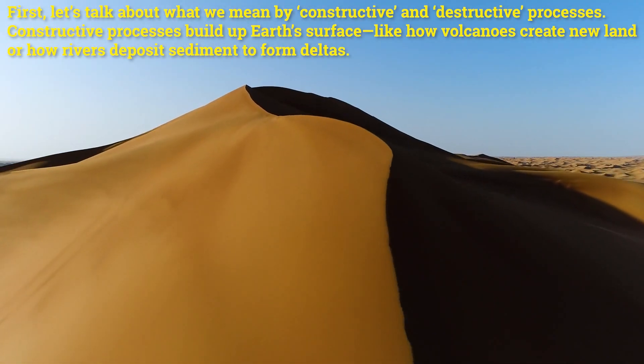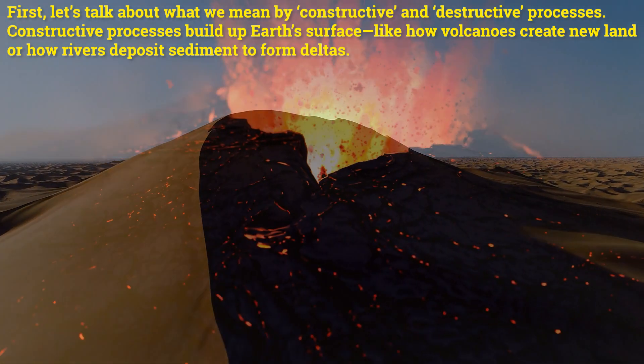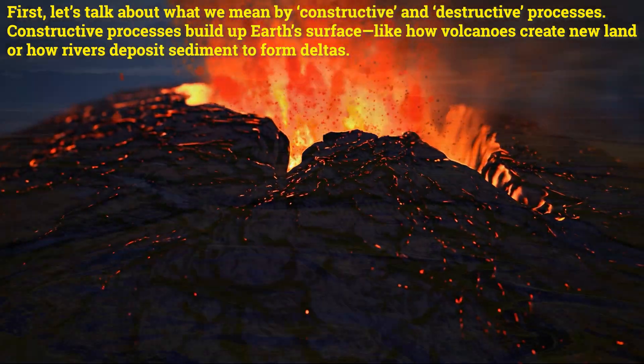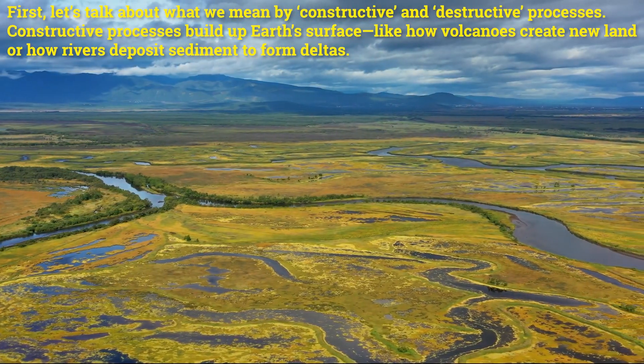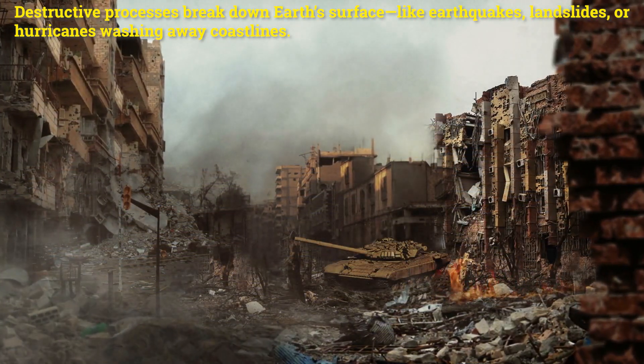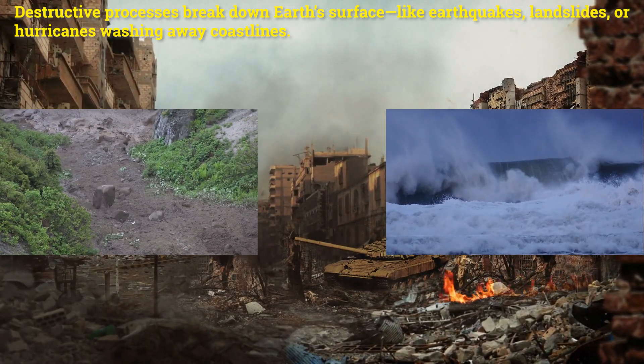First, let's talk about what we mean by constructive and destructive processes. Constructive processes build up Earth's surface, like how volcanoes create new land or how rivers deposit sediment to form deltas. Destructive processes break down Earth's surface, like earthquakes, landslides, or hurricanes washing away coastlines.